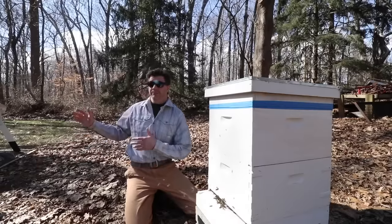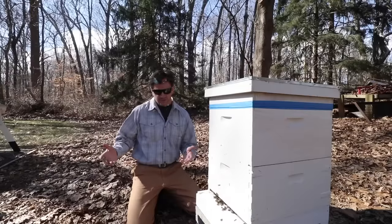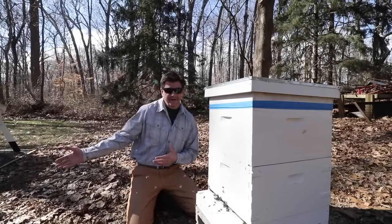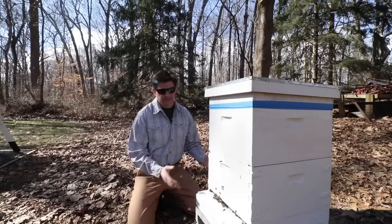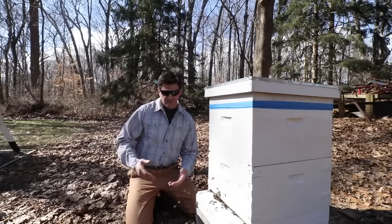Unfortunately, hive number two didn't make it through the winter. I was hopeful because when I was looking at it yesterday, which was also a warm day, there were bees flying in and out of the hive. Not too many, and basically the bees that were flying in were robber bees — just going in to get any honey, sugar, or anything that might be in there. So that hive is definitely dead.